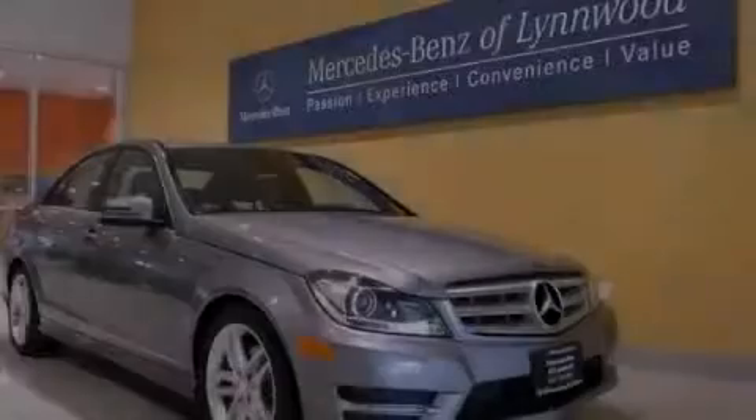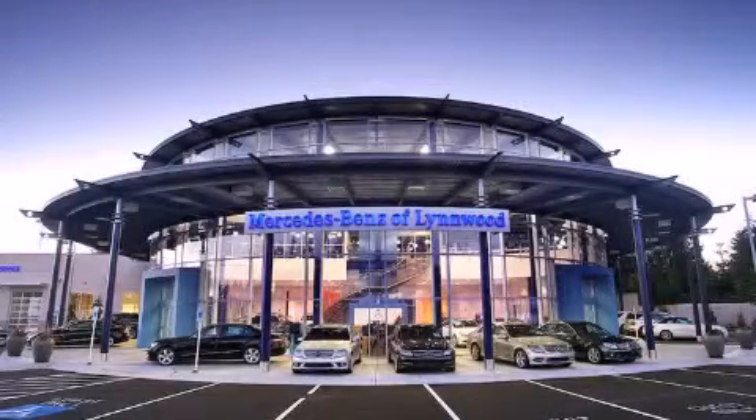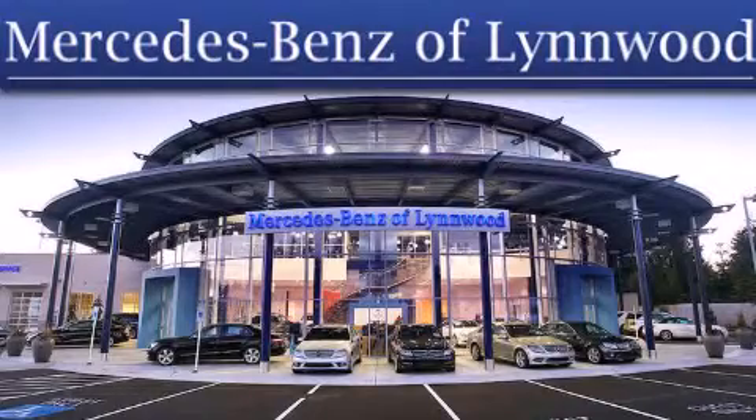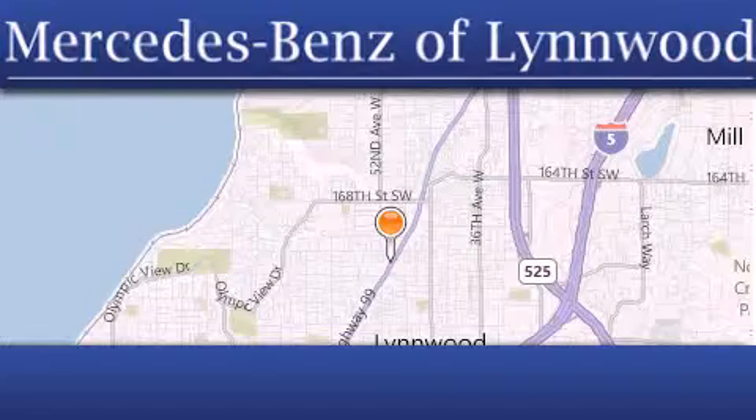Stop by today and test drive this vehicle for yourself. Thank you for considering Mercedes-Benz of Linwood for your next new or pre-owned vehicle. For additional information, please visit our website, give us a call, or stop by our dealership.